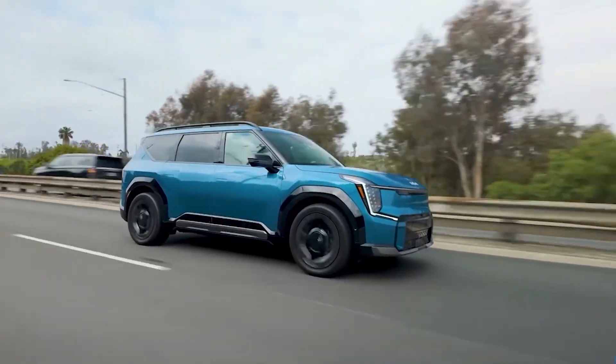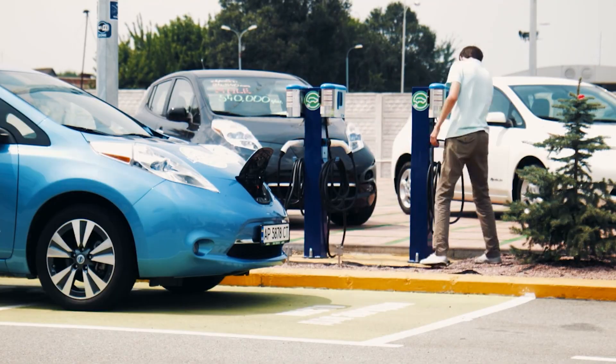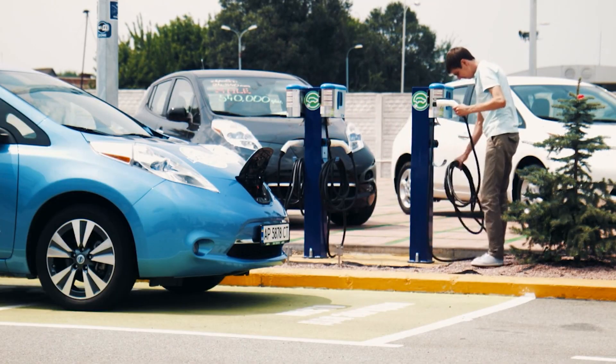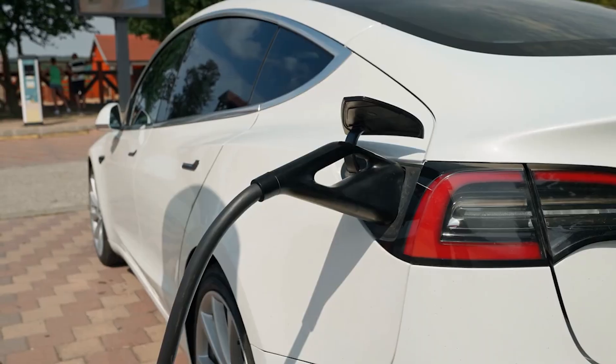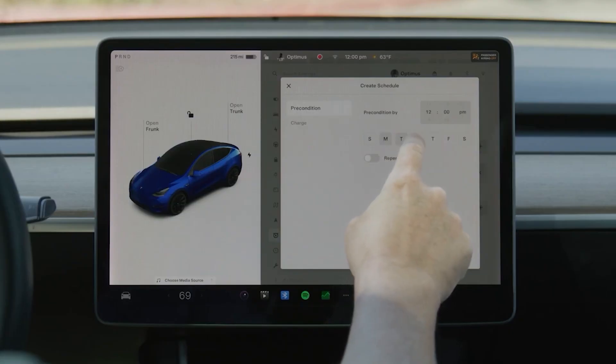Most newer EVs handle pre-conditioning automatically. Sadly, older EVs without this feature just take longer to charge and wear out faster. The best thing to do before a road trip or fast charge is to always make sure your car has started pre-conditioning.